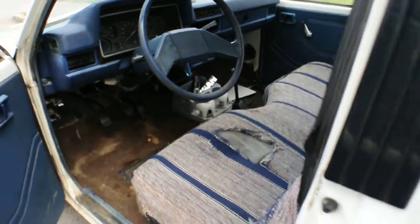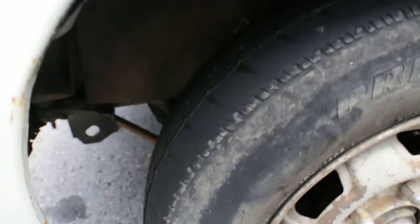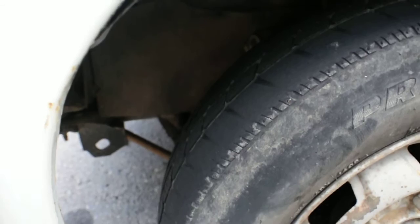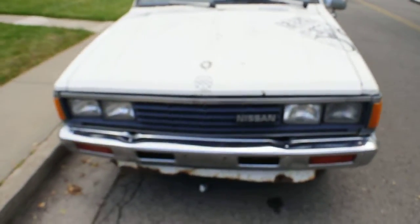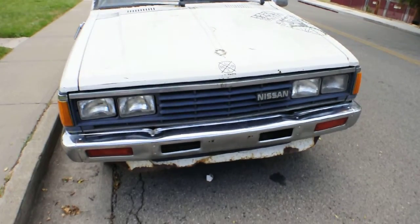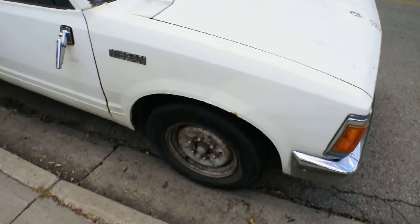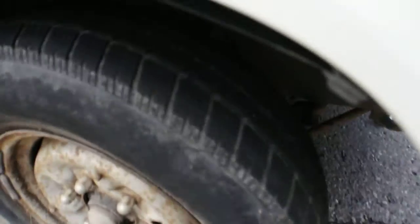It's a 5-speed transmission. Moving up to the front tires, the tread on the front tires is nowhere near as good as the backs, but it's still running fine — no wobbling, no shaking. Walking around the front end of the truck, all marker lights, headlights, brights and dims are all in functioning condition, no problems there.